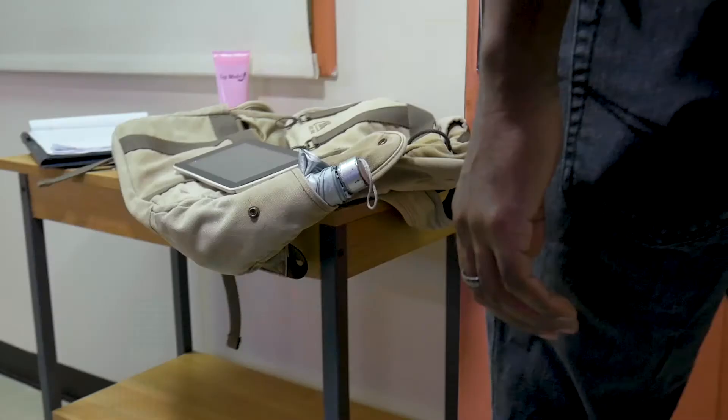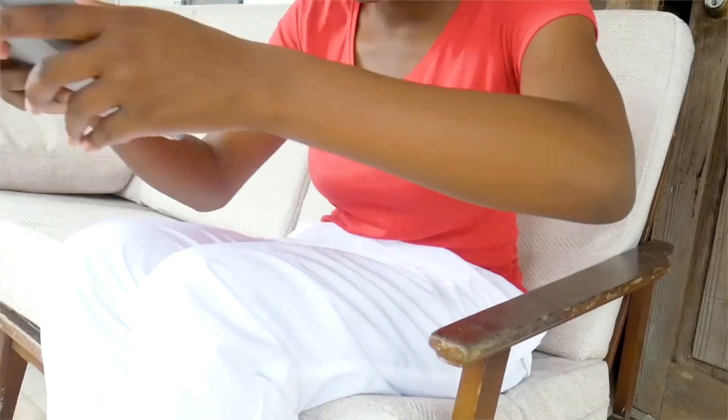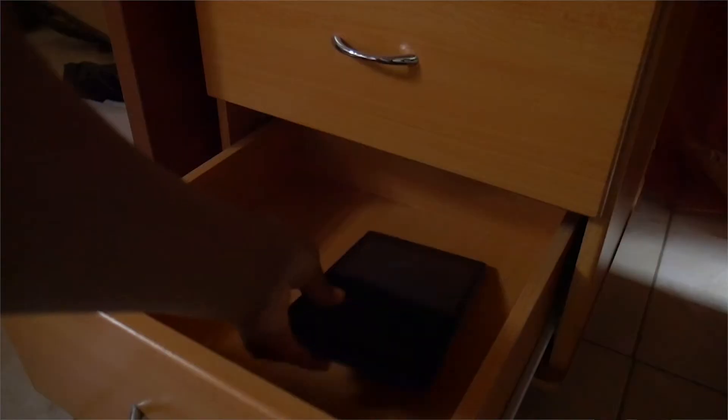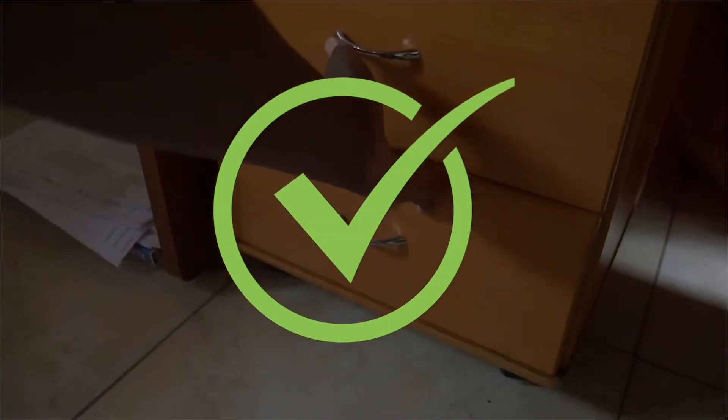When you bring the tablet home, do not leave the tablet near windows, doors, or on the veranda. Who knows when the rain might blow in, or the door knocks it off the table, or someone just sits on it on the veranda. When you're not using it, lock the tablet away safely. There is precious information in there that you do not want to lose.